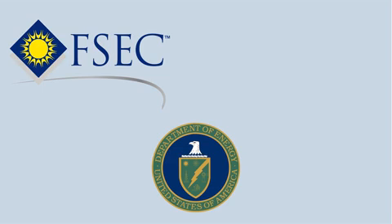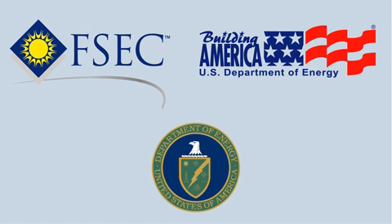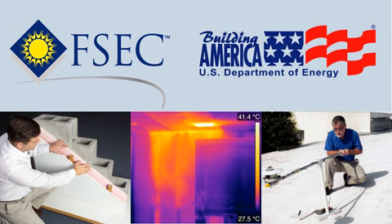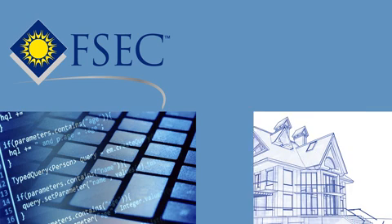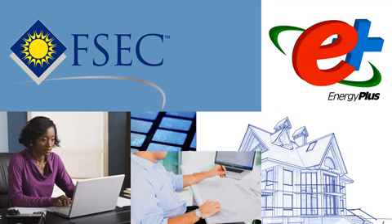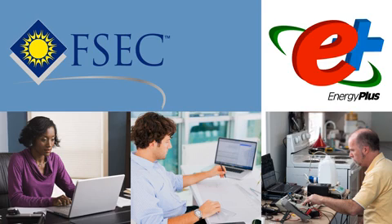In partnership with the U.S. Department of Energy's Building America program, FSEC has led the way in advanced building technologies. They have contributed to the DOE's building simulation software, EnergyPlus, for engineers, architects, and researchers to model energy and water usage in buildings.